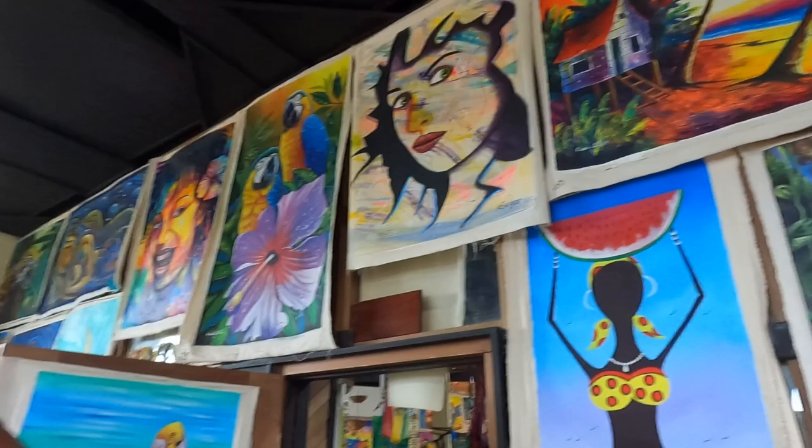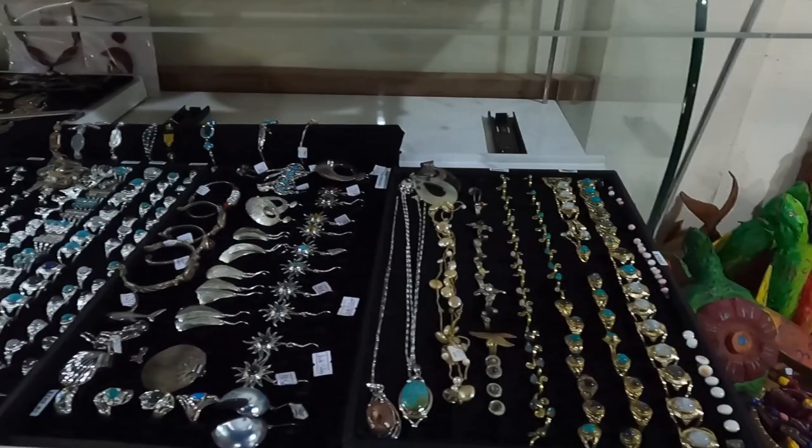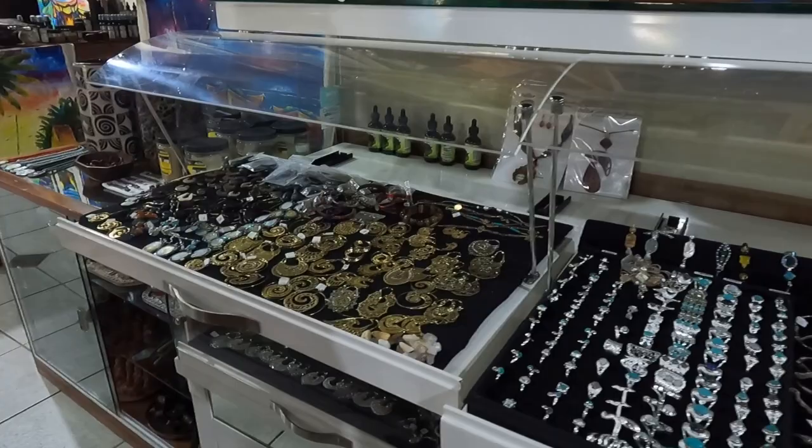We have some paintings that just jump at you — when you look at the painting it jumps at you because it has that soul connection. We also have natural jewels: rings, earrings — we've got silver and brass, all locally made. Very pretty pieces.